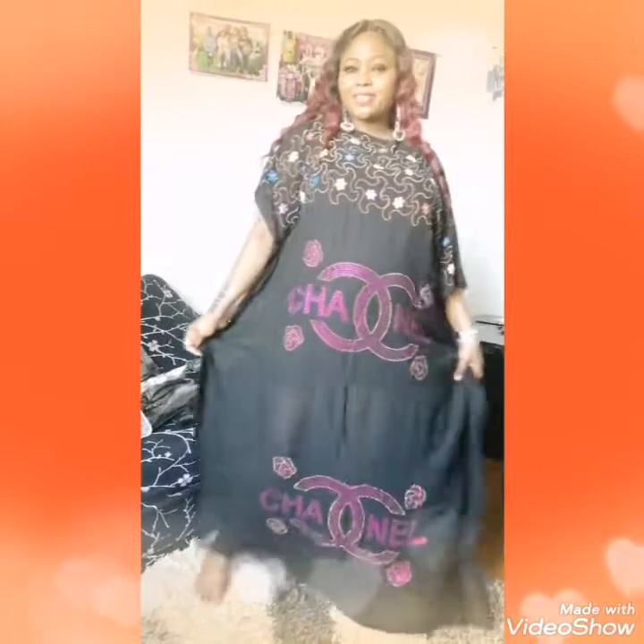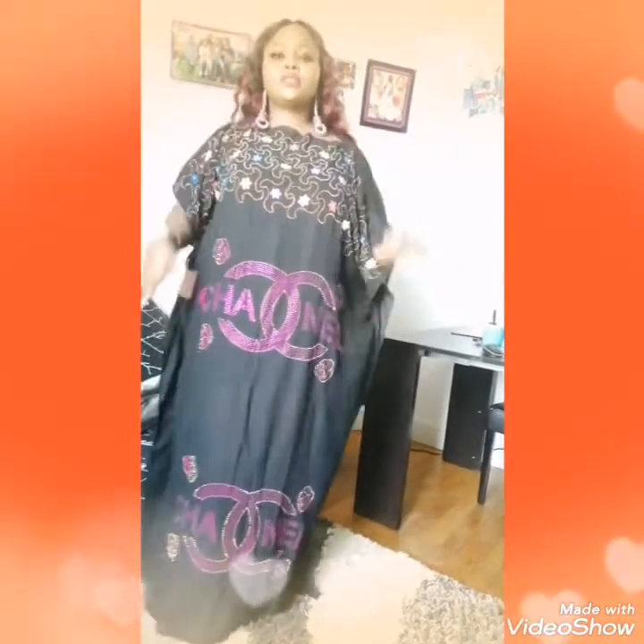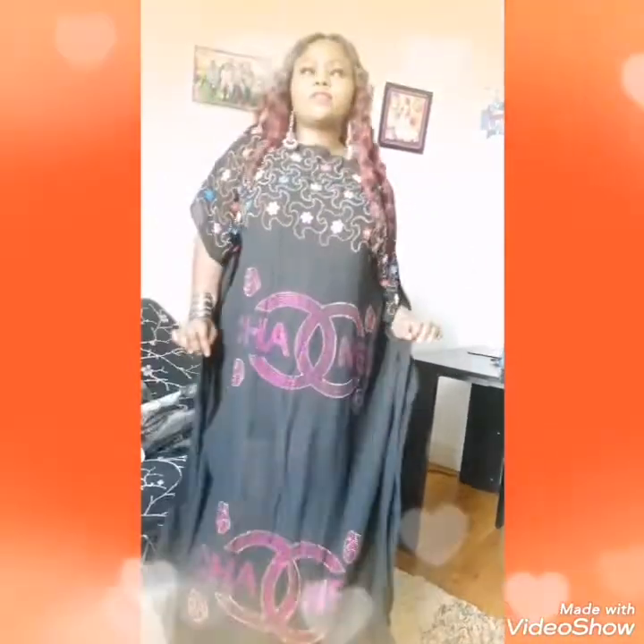Hello my people. Now see the other one I just showed you — that one is Louis Vuitton. This one is shiny. Look at it very well — this is a shiny gown. That one is Louis Vuitton, while this one is shiny. So soft, so nice.